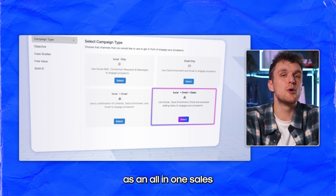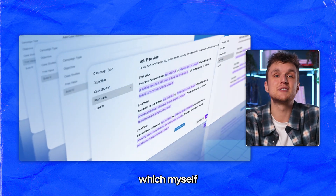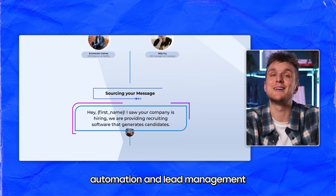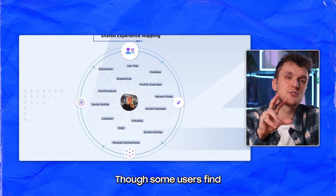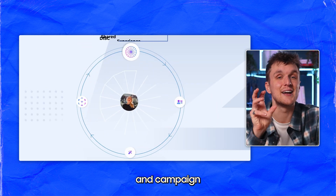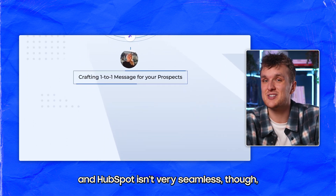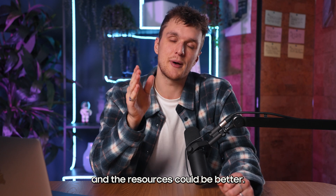Buzz.ai is described as an all-in-one sales engagement platform designed to eliminate software exhaustion. It combines data sourcing, automation, and lead management to engage, manage, and close ideal clients. Though some users find its statistics unclear and campaign organization lacking. Integration with LinkedIn and HubSpot isn't very seamless, and the organizing of campaigns and resources could be better.